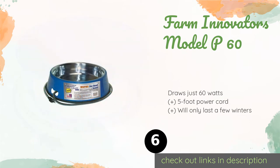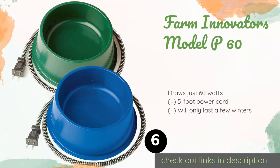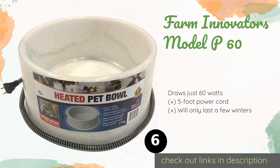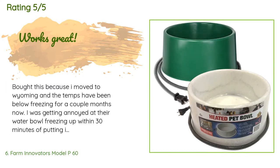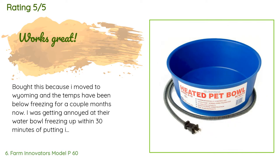The sixth product is the Farm Innovators Model P60. With its anti-tip design, this model may be just the option for anyone with pets who think that drinking time should be splashing time. It's a great size for big dogs, though it doesn't quite hold the full one and a half gallons as the label states. This product is available on Amazon for $28. There are 264 reviews with an average rating of 4.5 stars.